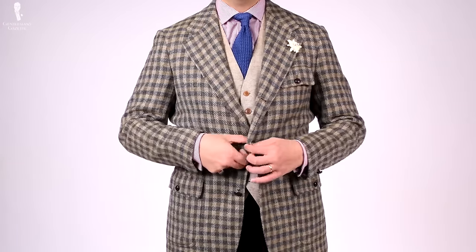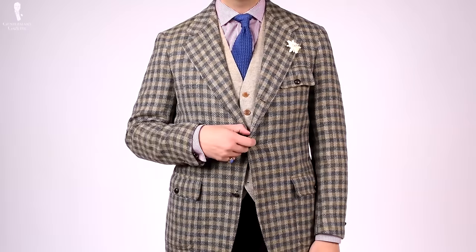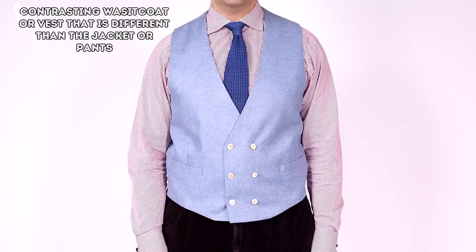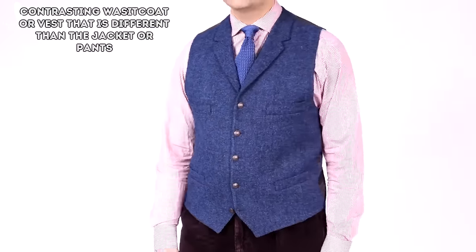I'm wearing one right here and you can see one here. Most of the time, men wear three-piece suits, which means it's a matching vest made of the same fabric as the pants and the jacket. Today we want to discuss art vests. What's an art vest? It's basically a contrasting waistcoat or vest that is different from the jacket and/or the pants.